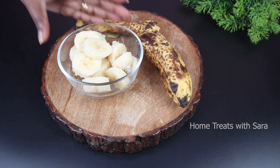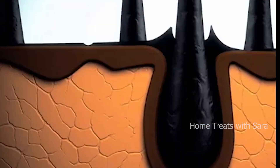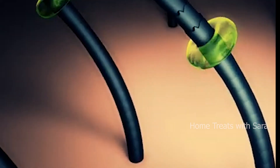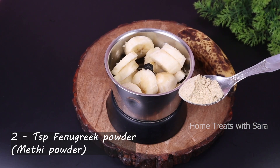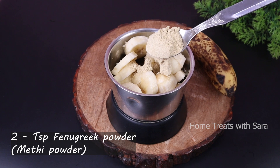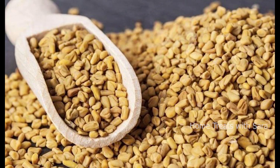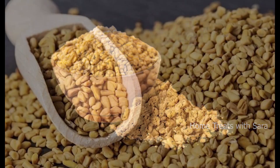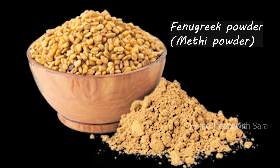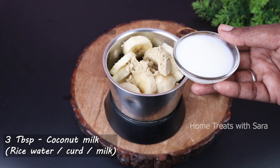Most importantly, bananas contain the active ingredient minoxidil, which actively reactivates hair follicles when applied to the scalp. It promotes blood flow and ensures that your roots receive all the nutrients they require. The next ingredient we need is two teaspoons of fenugreek powder, also known as methi powder. Make sure to use a very fine fenugreek powder so that the residue does not stick to the hair.